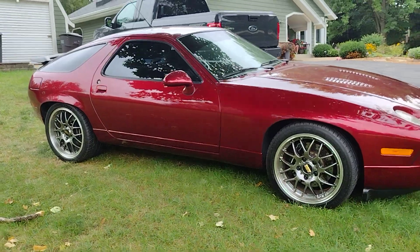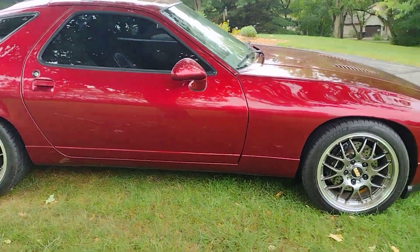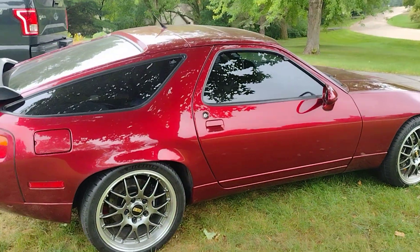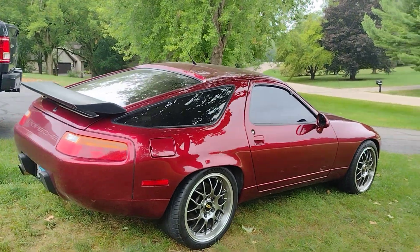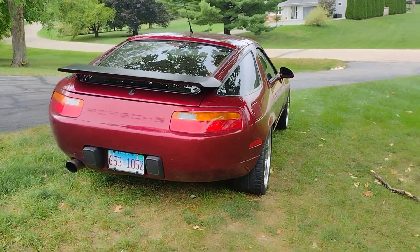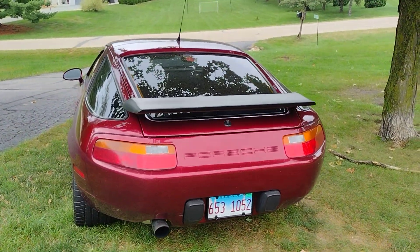91 GT 5-speed, this has a 5.4 with Nikasil, supercharged, charge cooled, balanced powder rods. It's got the best of everything — clutch, driveline, all upgrades that you can do.